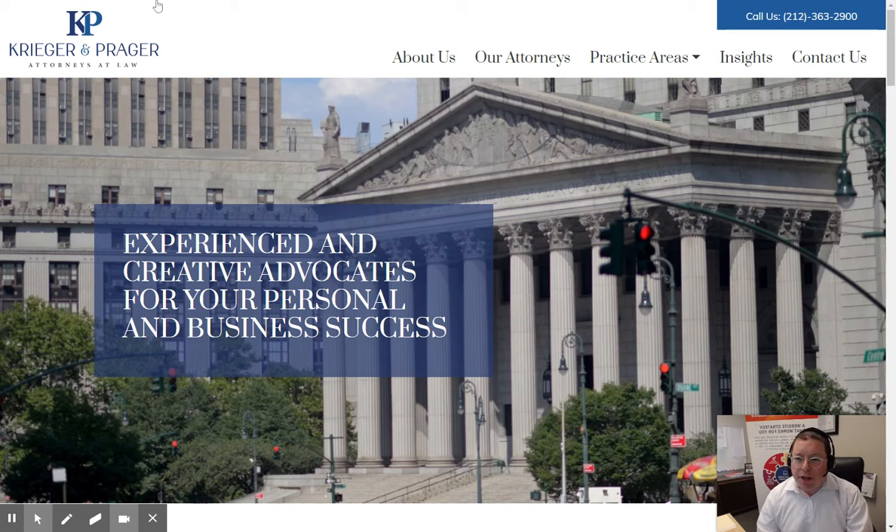Here's the website, kplawfirm.com. First, you have on the top left a new logo that they have. This is a new logo that we designed for them to match their colors and theme. Right on the top, you have the phone number. It's clickable — if you're on a mobile device, you can get their number right away. They want to have people call them right away.